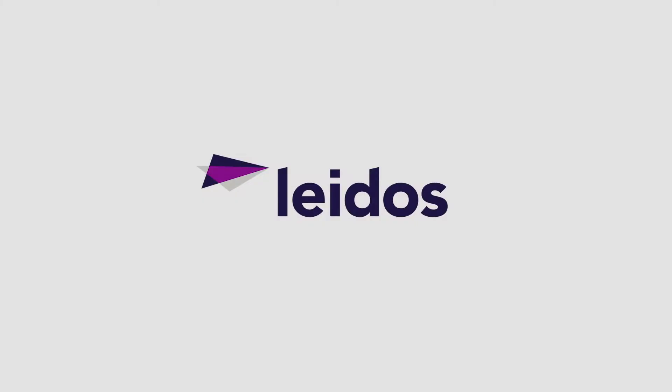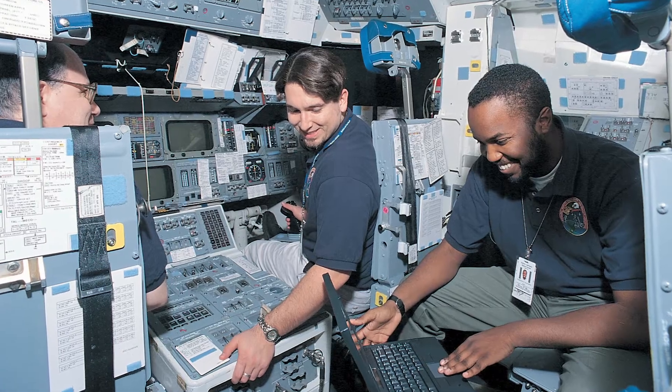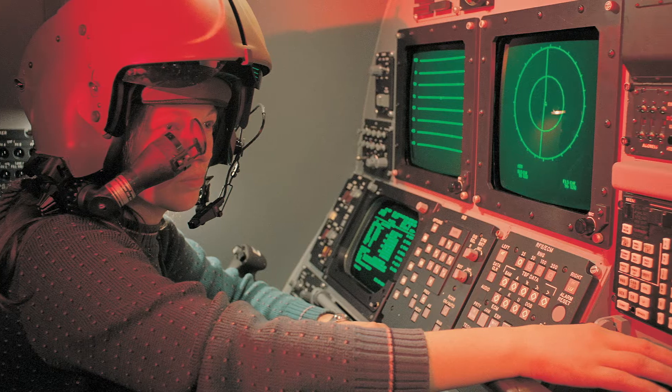We are Leidos, a Fortune 500 company founded by scientists 50 years ago to address complex technical challenges with practical real-world solutions.